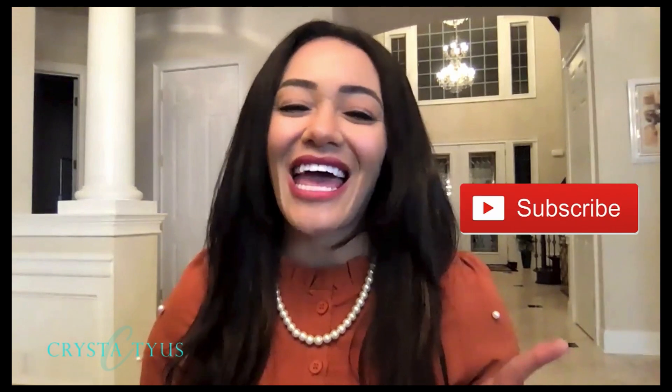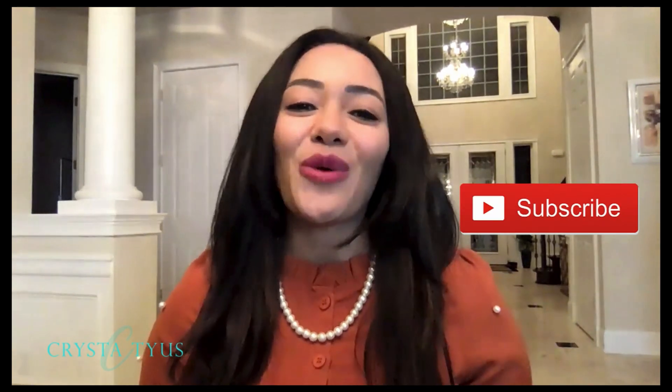Quick introduction: my name is Krista Tyus and I teach tax and accounting professionals how to get more clients utilizing social media so that you guys can build a multiple six-figure virtual firm. I come out with weekly content every single week, so if you haven't hit the subscribe button yet, come on over and join the family. I want to go over some very specific steps for you guys when you are embarking on your enrolled agent journey.